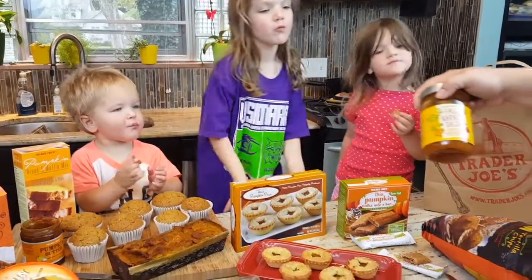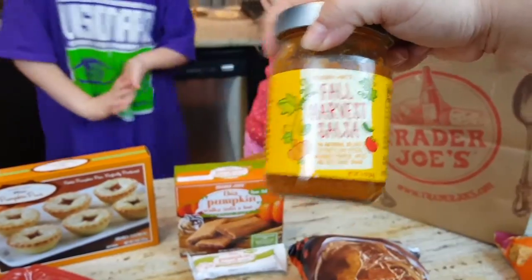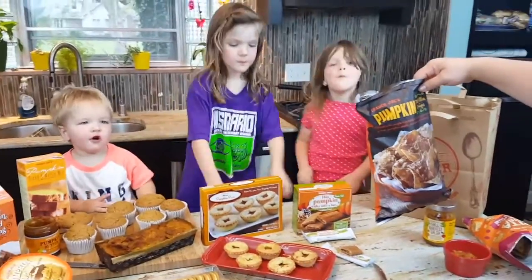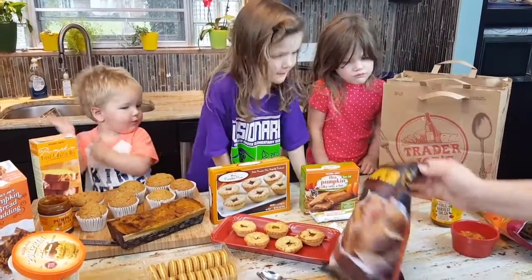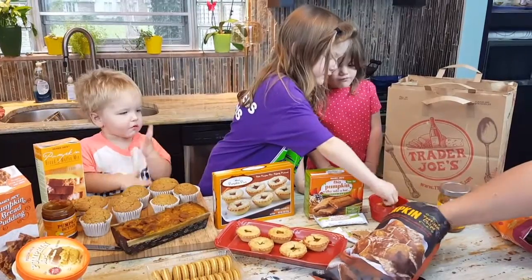This is the fall harvest salsa, made with fruits and veggies including pumpkins, apples, and butternut squash. We're going to try those with the pumpkin tortilla chips, which are made with ingredients including pumpkin puree and pumpkin seeds. We'll dip those into the pumpkin salsa!